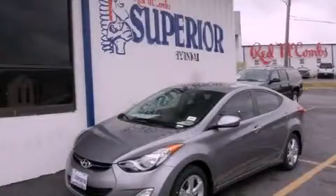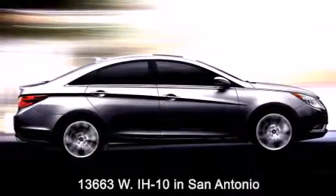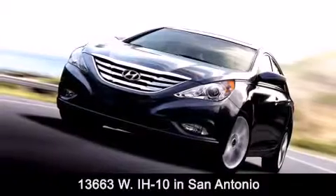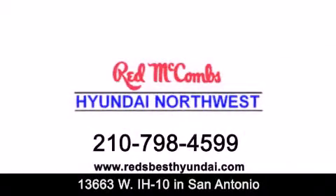Please call today to reserve this vehicle for a test drive. Red McCombs Hyundai Northwest is conveniently located at 13663 Interstate Highway 10 West in San Antonio. Contact us today to find out about our specials or visit us at RedsBestHyundai.com.